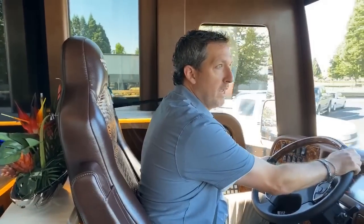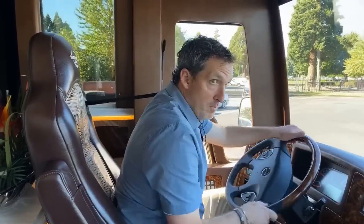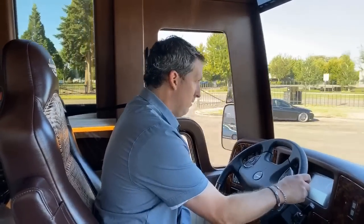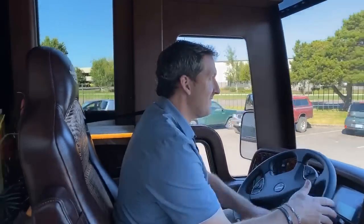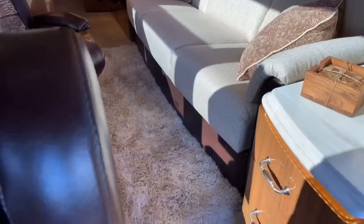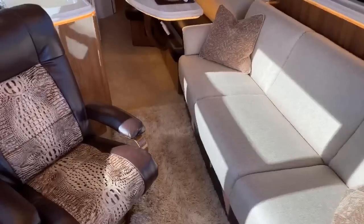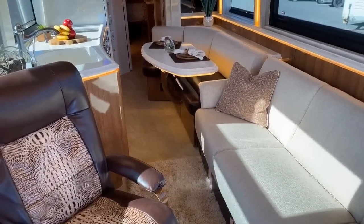One of the things we want to make sure we show you — and Armand can show you right now — is the floor and the ceiling. Things we sometimes miss on the video is not showing enough of the floor and not enough of the ceiling. That was brought to my attention by the new owners of coach 1314, so we're going to make sure to show that.